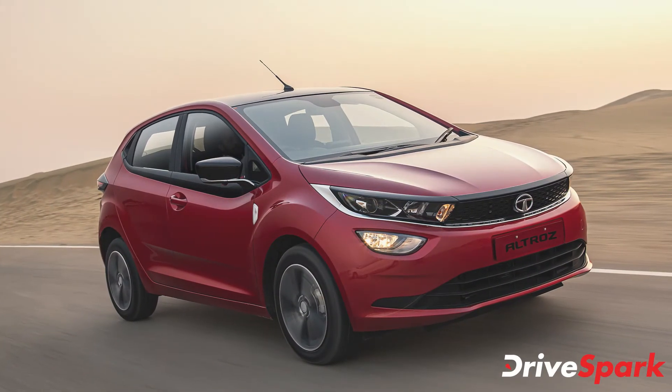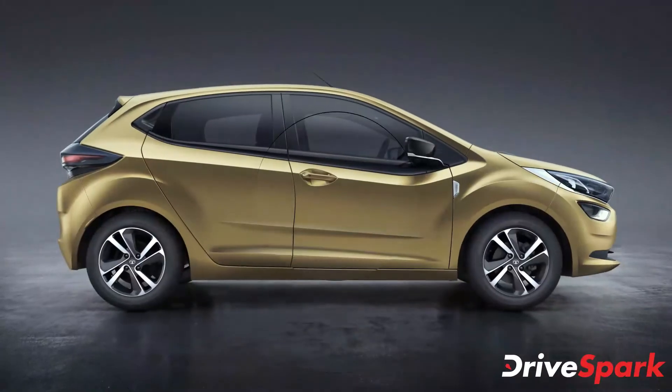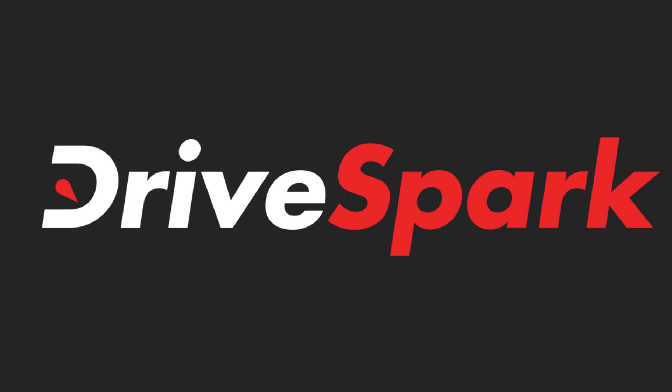The Tata Altroz is currently priced between Rs 5.29 lakh and Rs 9.34 lakh ex-showroom. Thank you for watching DriveSpark — like, share, and subscribe to stay in the know of the latest happenings in the auto industry.